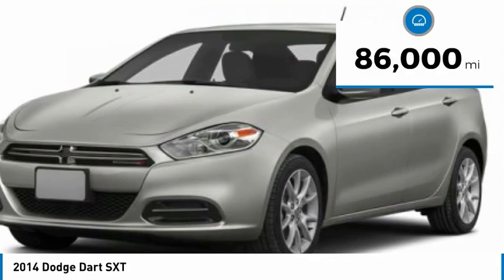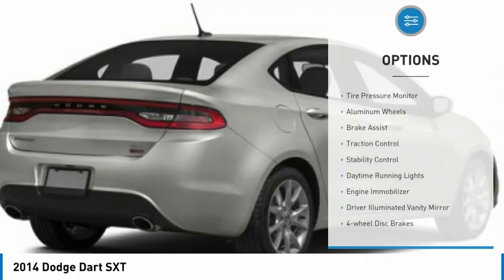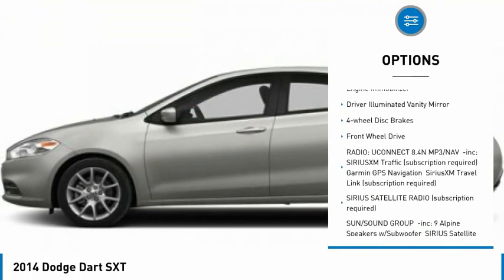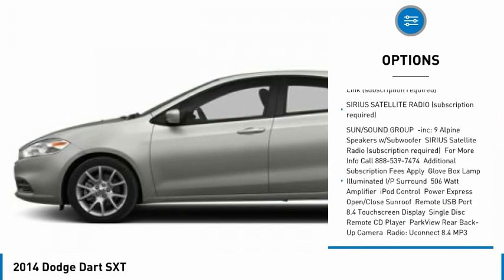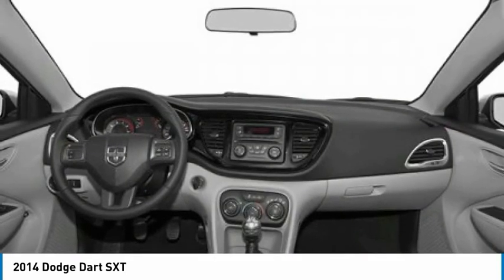This vehicle has less than 90,000 miles. Some of this vehicle's great options include tire pressure monitor, aluminum wheels, brake assist, traction control, stability control, daytime running lights, engine immobilizer, driver illuminated vanity mirror, four-wheel disc brakes, and front-wheel drive.